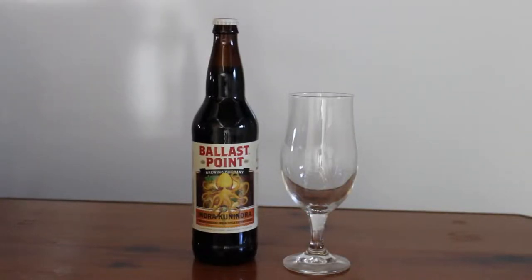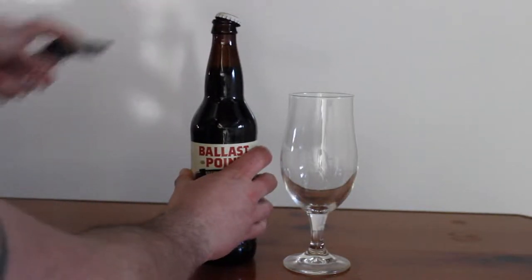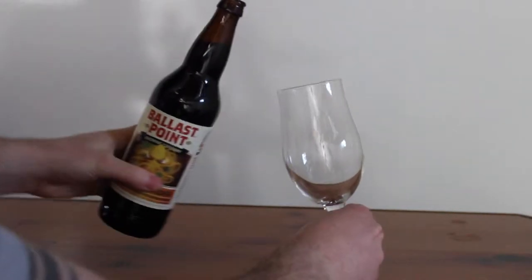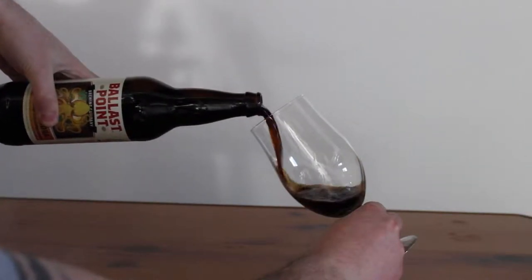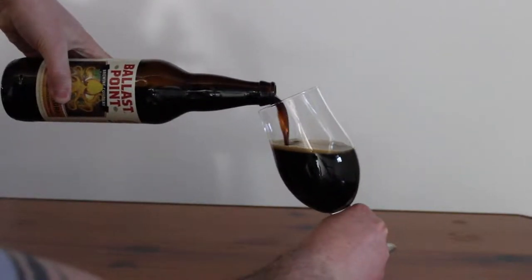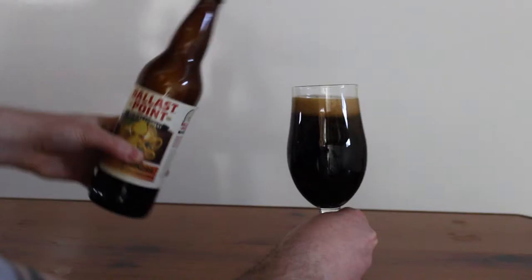We're checking out the Ballast Point Brewing Company's Indra Conindra. It's a limited release from the San Diego-based brewing company. It's an Indian style export stout, so you're going to want to serve it in a tulip, a nonic pint glass, or a snifter, depending on your choice. I opted for the tulip to play it safe. This beer is 7% alcohol by volume, and you're going to want to serve it between 55 and 57 degrees.